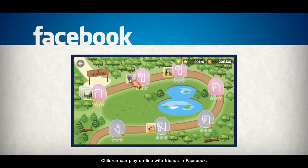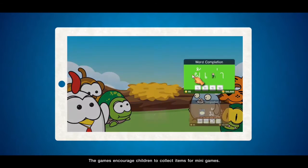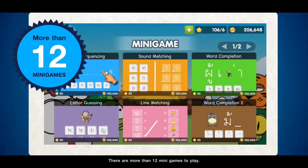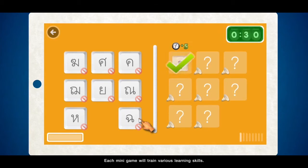Children can play online with friends in Facebook. The games encourage children to collect items for minigames. There are more than 12 minigames to play, and each minigame will train various learning skills.